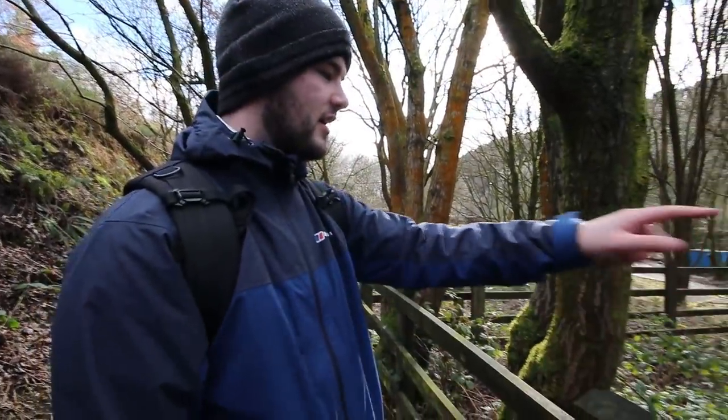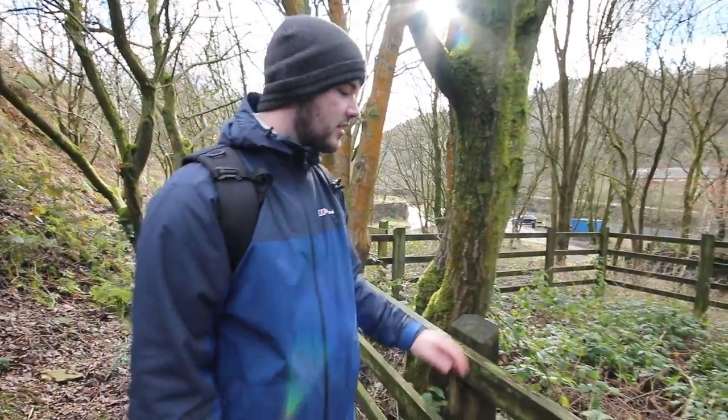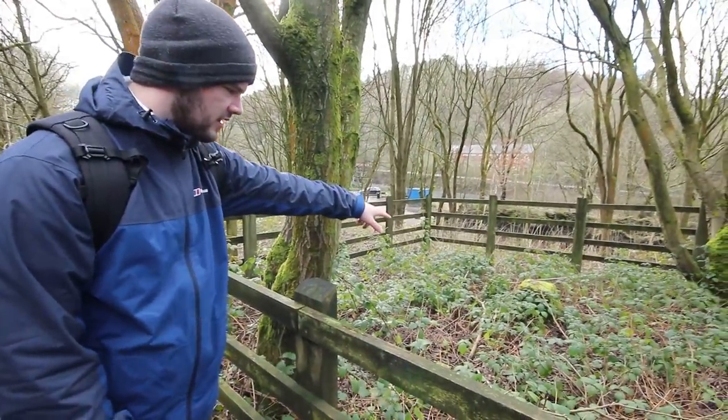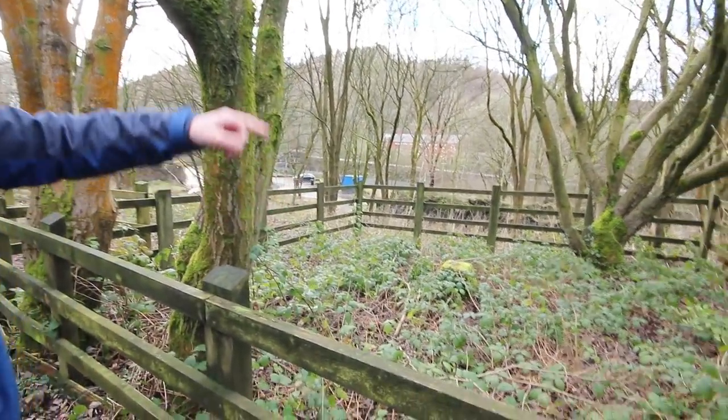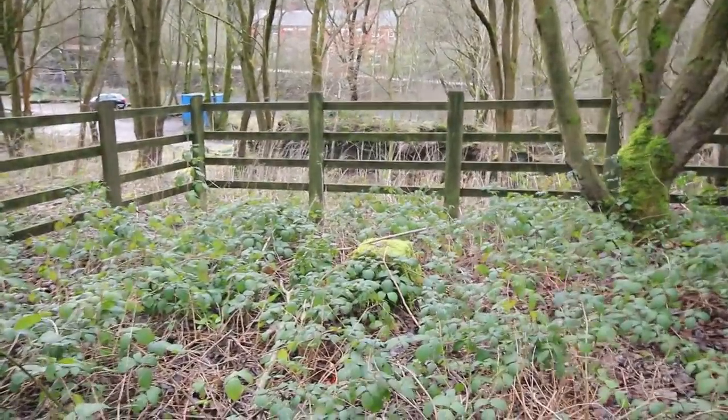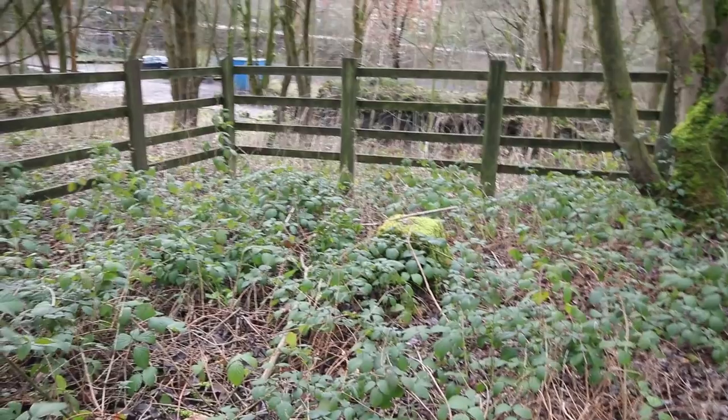Now this little fenced off area here — we reckon it's an old shaft. Only because that little triangle, it's like a bit of concrete, and I think that's what marks the old sort of shaft area. I'm not too sure, but I'm guessing that's what that is.